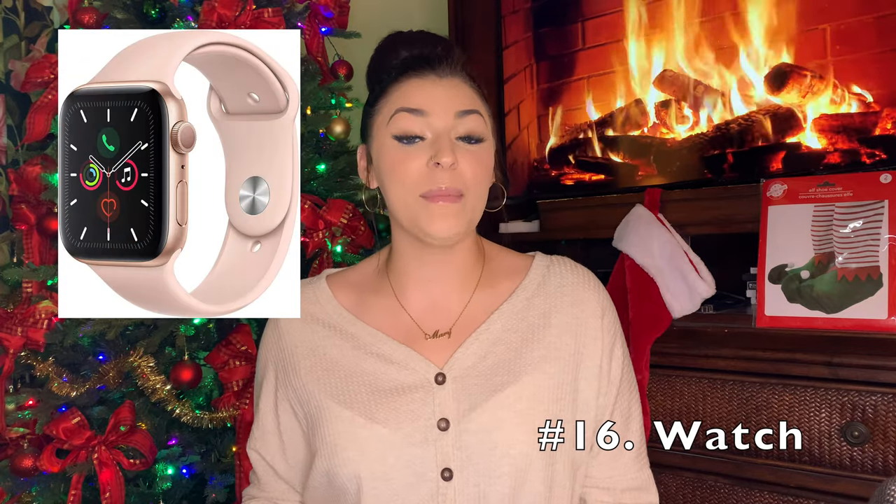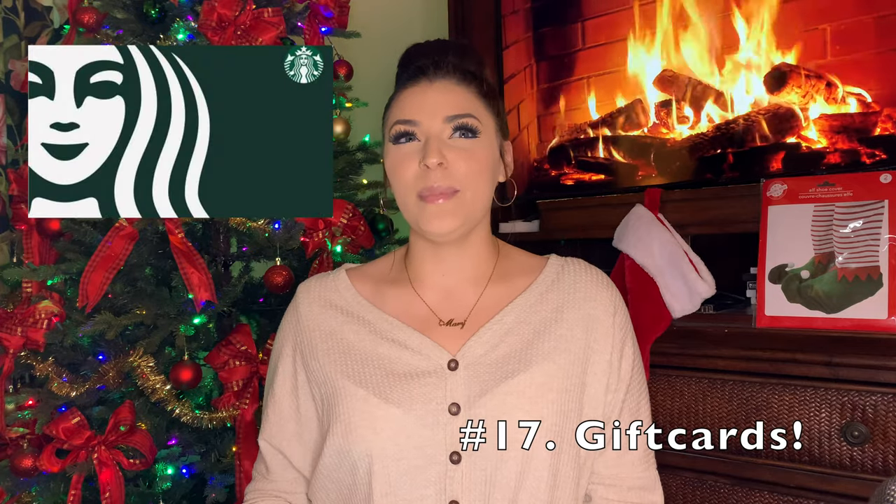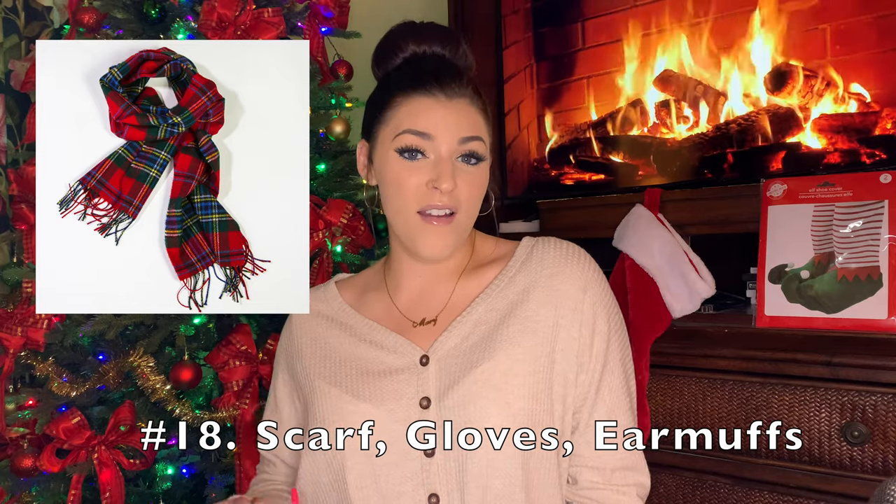A watch, like maybe an Apple Watch or just a normal watch. Gift cards — they could be to Forever 21, Sephora, Target, Dunkin Donuts, Starbucks, McDonald's, Wendy's, any fast food place, or maybe your favorite restaurant. If it's really cold where you live, maybe you want a new scarf or gloves or earmuffs. They even have those earmuffs that are like headphone earmuffs — I've gotten them before, so if you go on a walk and your ears are cold, they're also headphones, so those are really cool.